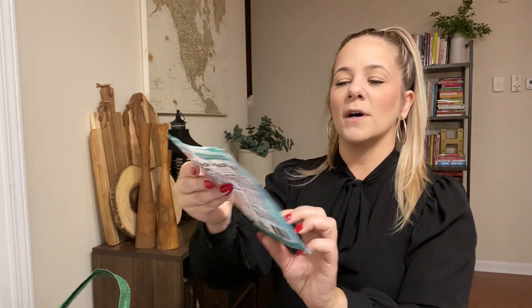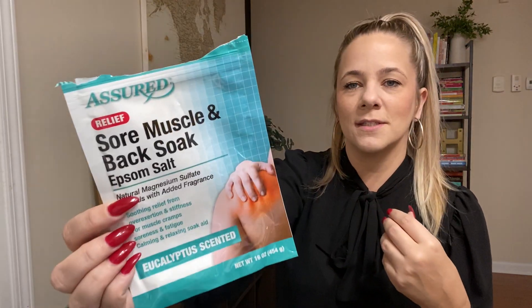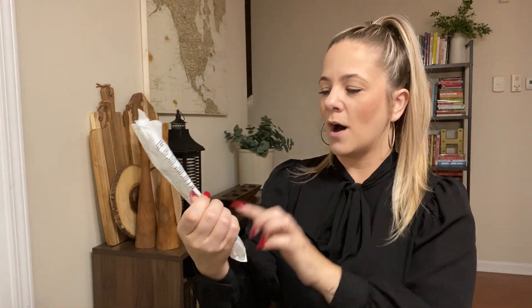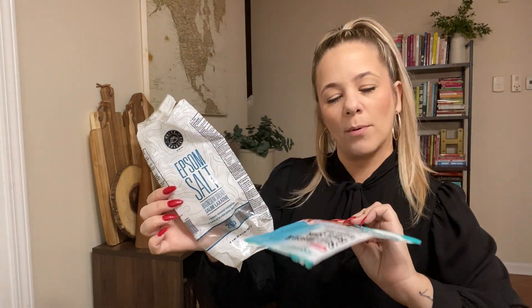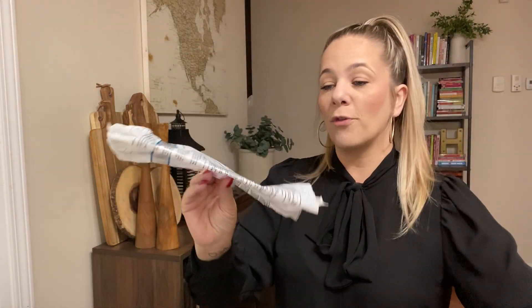We got some sore muscle back soak — this was for Kamin with working out and stuff. It has a eucalyptus scent. We love this. I love Epsom salt from Dollar Tree. Here's another one — the huge Epsom salt bag. This one was two pounds and this one was 16 ounces. Both of them worked great; we love them.